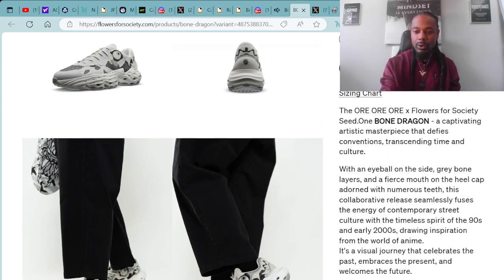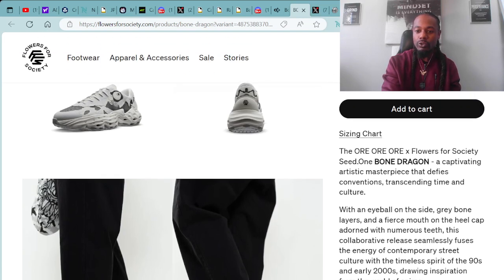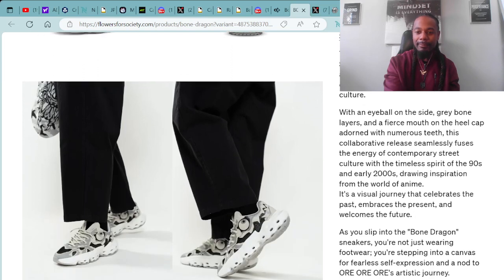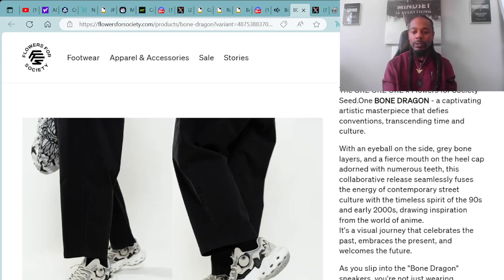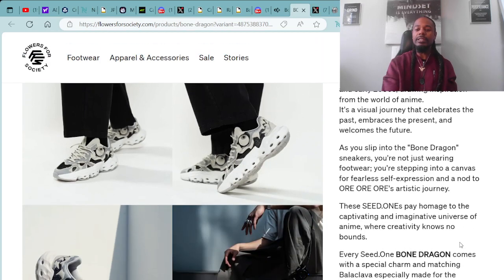Ori and Flowers for Society Seed One Bone Dragon: a captivating artistic masterpiece that defies convention, transcending time and culture. With an eyeball on the side, gray bone layers, and a fierce mouth on the heel cap adorned with numerous teeth, this collaborative release seamlessly fuses the energy of contemporary street culture with the timeless spirit of the 90s and early 2000s. Drawing inspiration from the world of anime, it's a visual journey that celebrates the past, embraces the present, and welcomes the future.